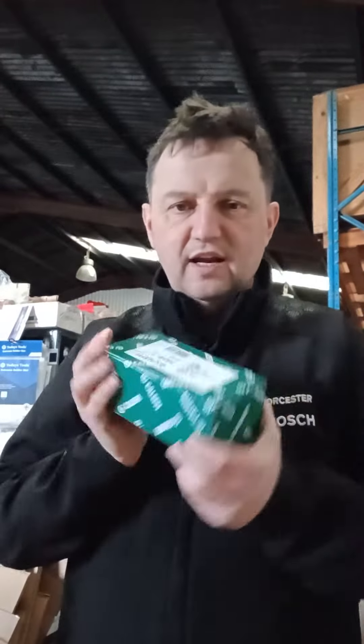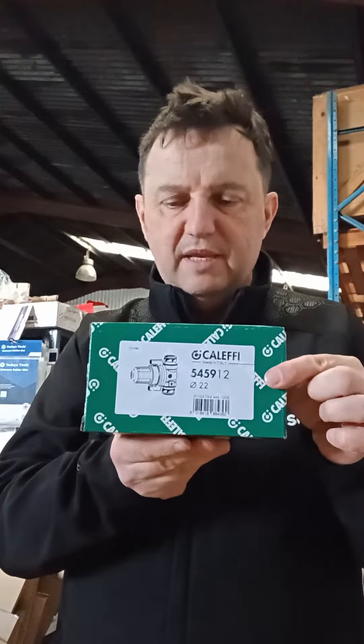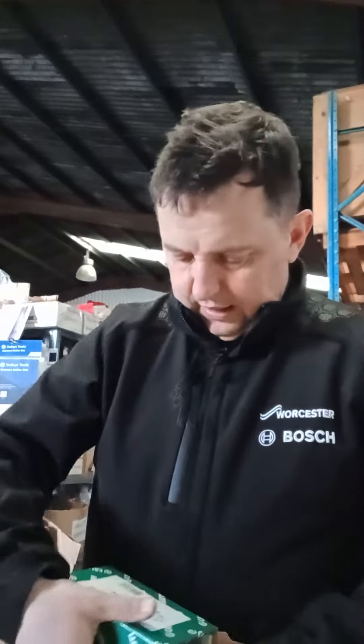Hello Plumbers, Paul at mcdplumsupplies.com. We're going through our products of the year and this one was a standout — the 545912 Kalefi Under Boiler Mini Filter. These are available at mcdplumsupplies.com with next day delivery.